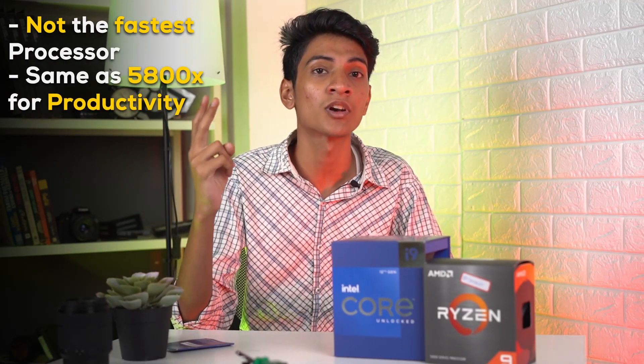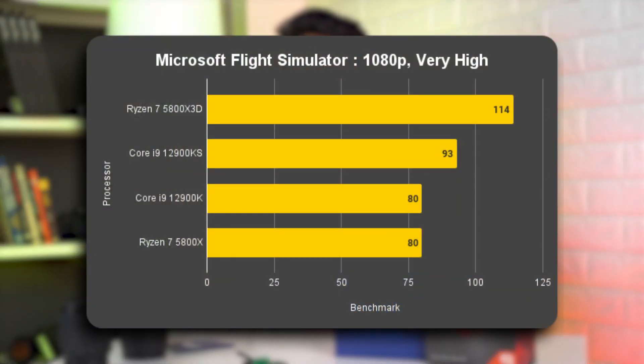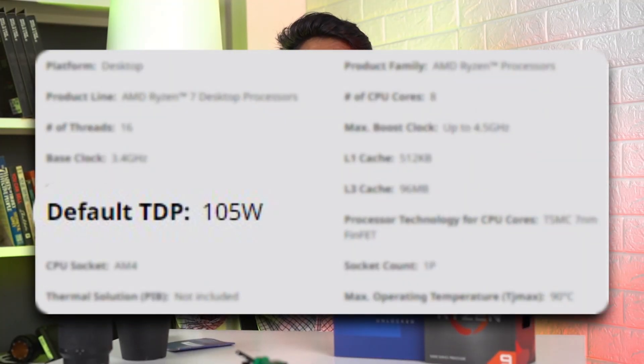For productivity, the 5800X 3D performs the same as a standard 5800X and costs 10,000 rupees more. So who would buy this processor? Presumably a gamer. It may not be what AMD fully advertised, but look at what you're getting: superior gaming performance to a flagship i9, coming only 4% short of the 12900KS, while being cheaper and on a DDR4 platform. It has a 105W TDP — basically one third of an i9 under full load — and technically you can even use it on an X370 motherboard, which is a 5-year-old board.